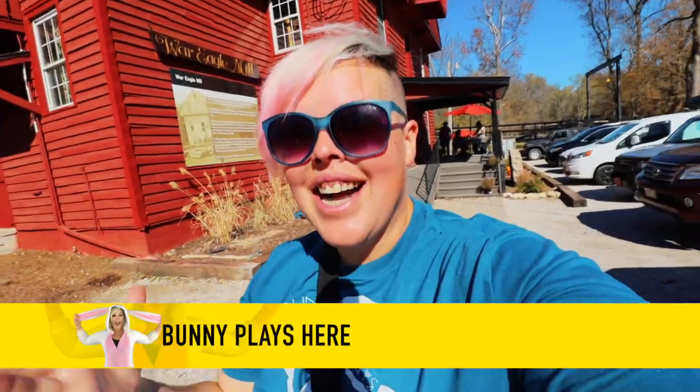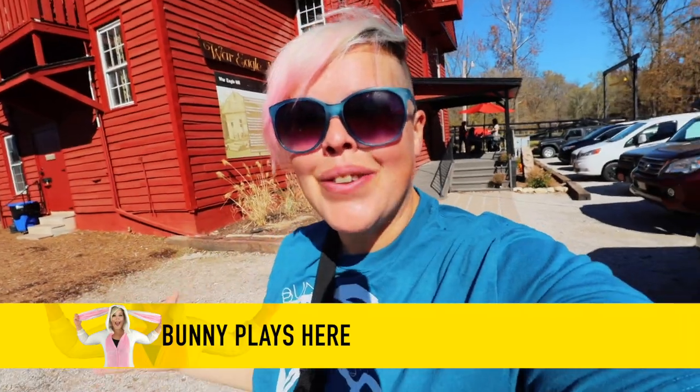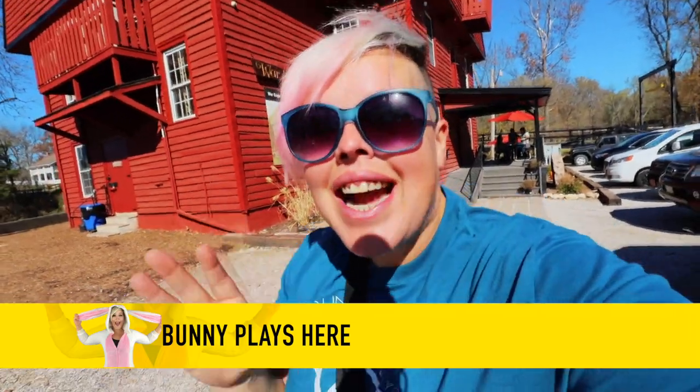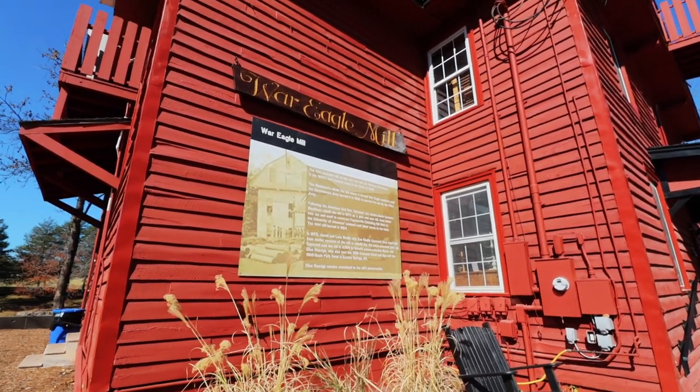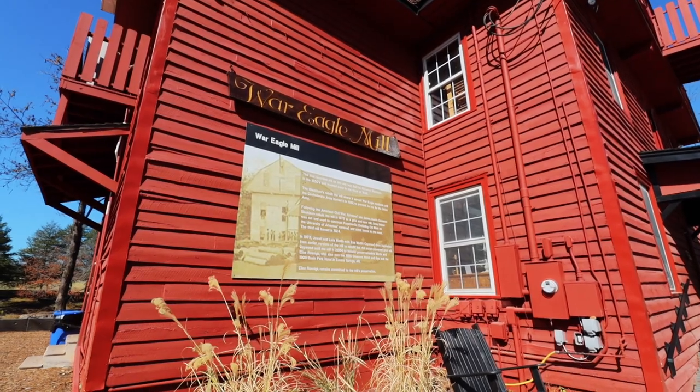Hello adventurers and welcome back to my channel! Today we're on a very exciting adventure. I have been here a couple of times before but never for the channel. Today we are at the War Eagle Mill — something that as you travel around this area, you'll find a little bit of information about here and there.